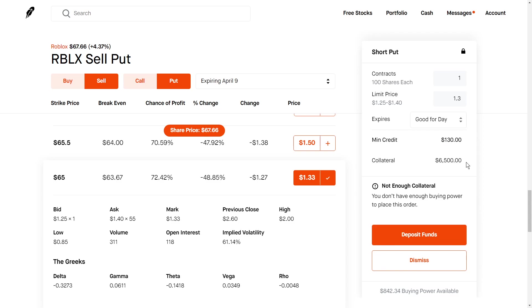This goes directly to your buying power — you can do whatever you want with it, pay bills, buy meals, anything. It's yours to keep. But we do have to put down collateral. The collateral is going to be the strike price multiplied by 100, because every contract moves 100 shares. So in this case, we're going to have to put down $6,500 of collateral.